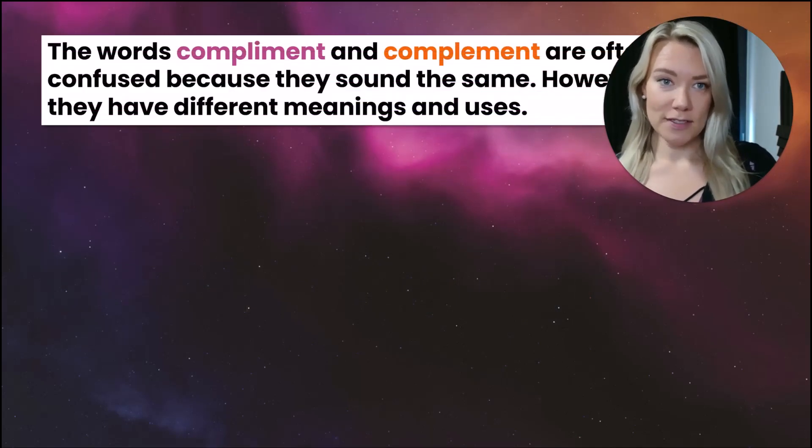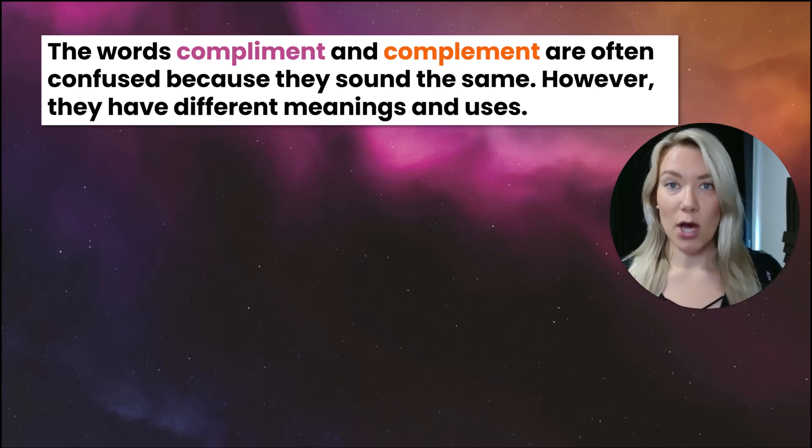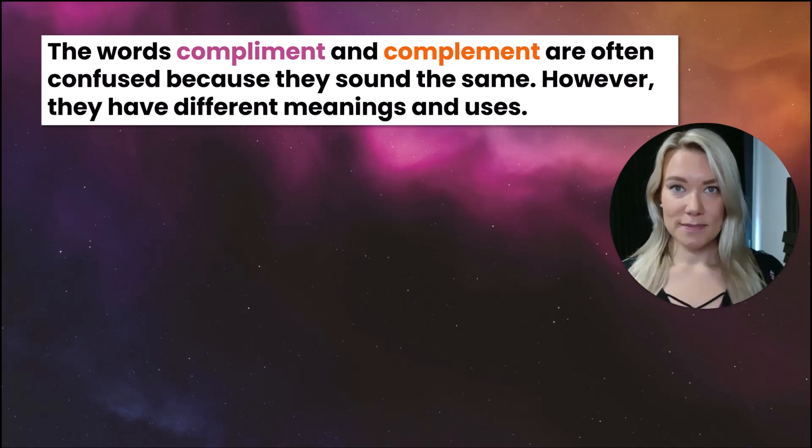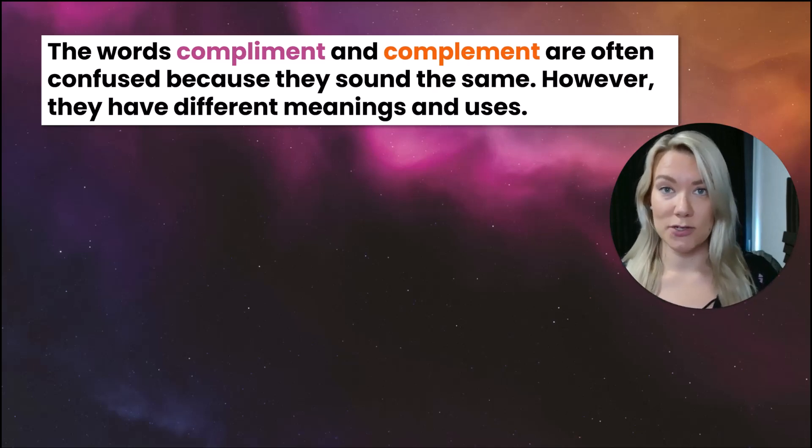The reason these two words are often confused is because they have more or less the same pronunciation: compliment, complement. However, they are not the same word and they cannot be used interchangeably. They have different meanings and uses.